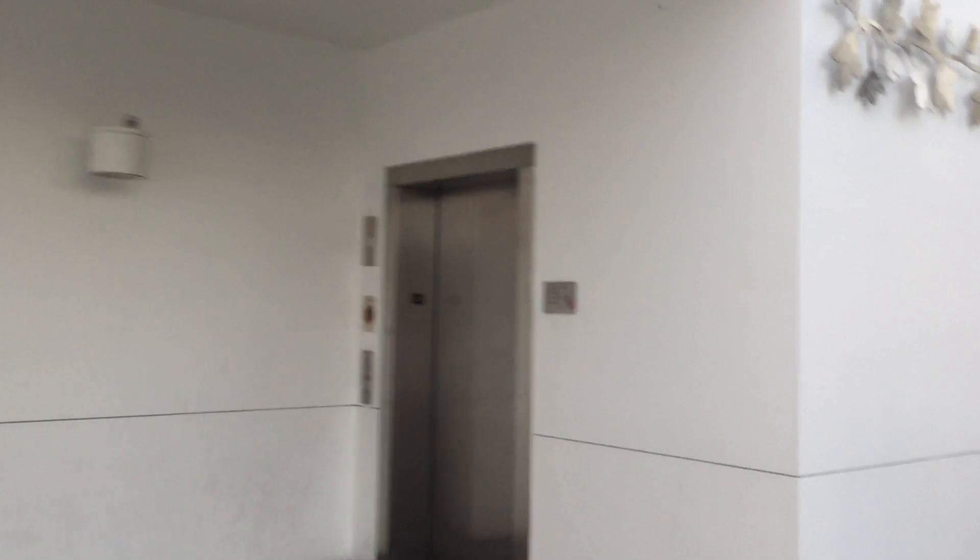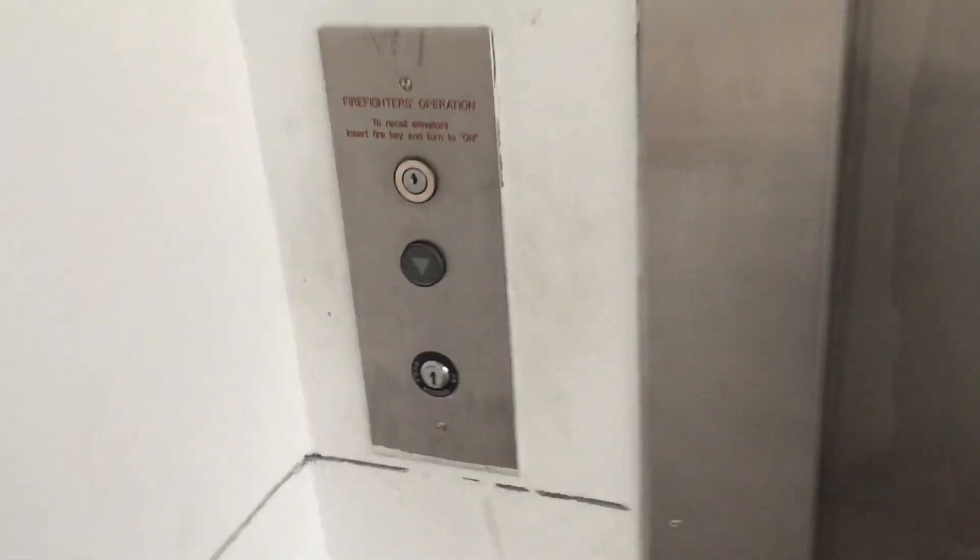This will be the other elevator to the underground parking at the Alhambra Civic Center, Alhambra Public Library, Alhambra, California. It's a Mitsubishi.